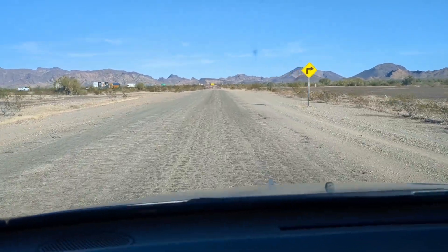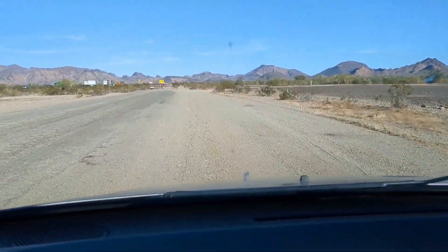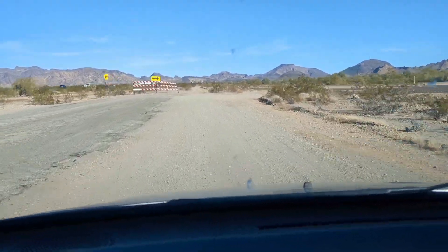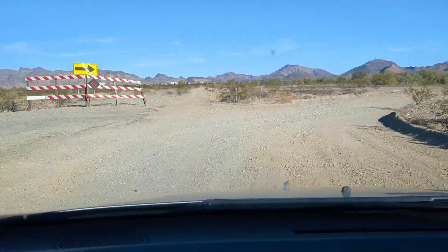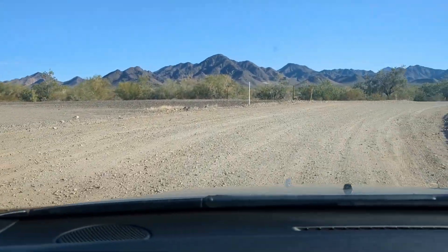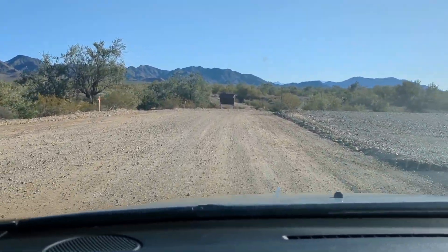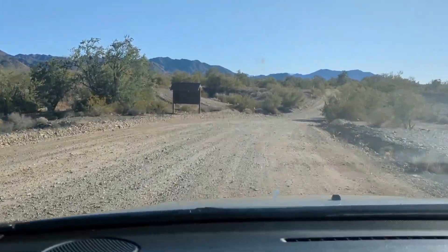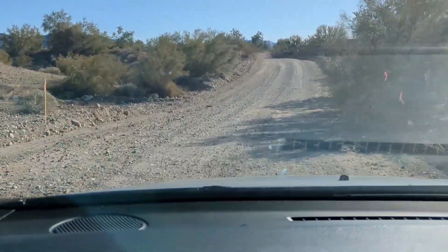We are now approaching the end of the road here at Scadden, so you will come to this basically road closure sign and then you are forced to turn. You can follow this road back for miles. There tend to be a lot of off-road vehicles — it is pretty rocky back here but it is doable. It just kind of depends on if you want to deal with it or not.